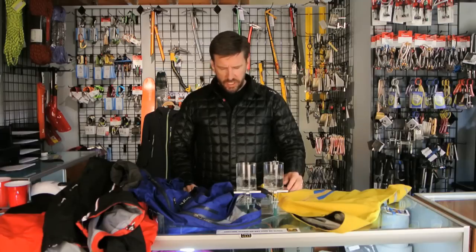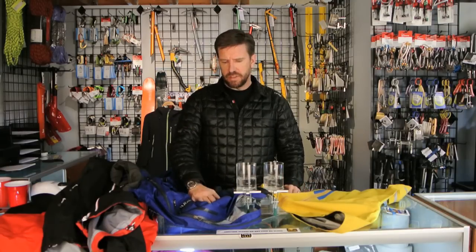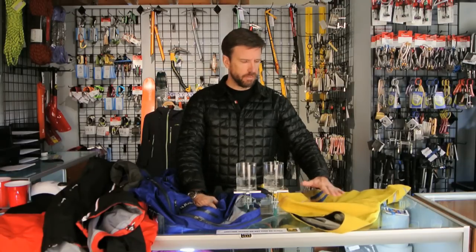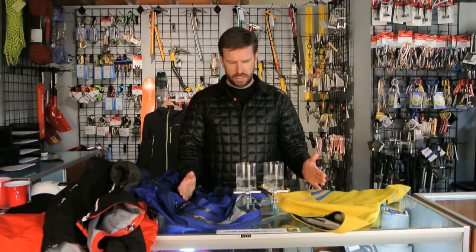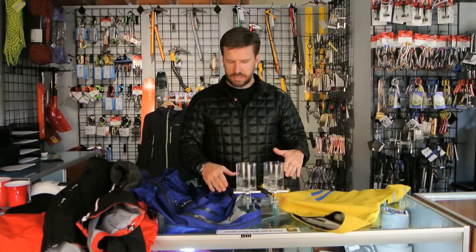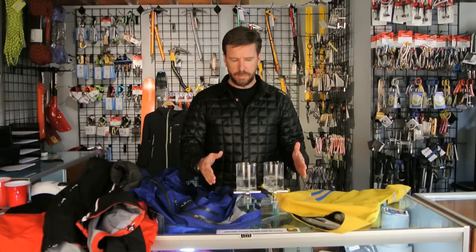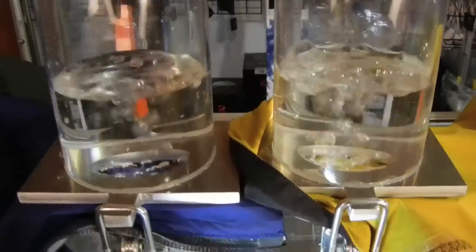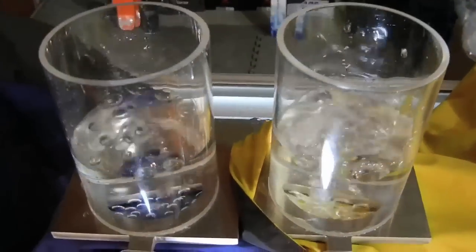Now I've changed out the jackets hooked up to the air permeability tester. This time I have the eVent on this side, which is the blue jacket, against the Neo Shell jacket, which is the yellow jacket on this side. Both of them are easily moving air through the fabric. It's a little less obvious because they're both doing a pretty good job at it, but if you look closely, you can see that the Neo Shell jacket is allowing more air to move through the fabric.